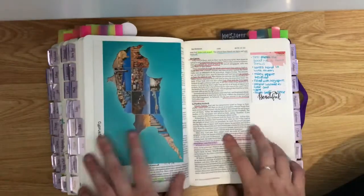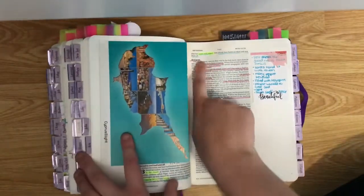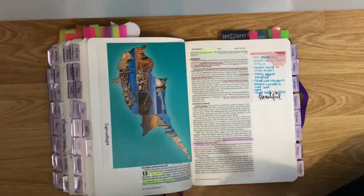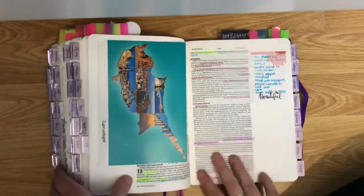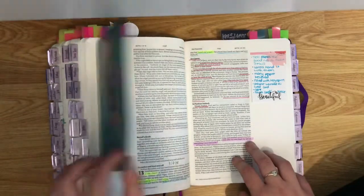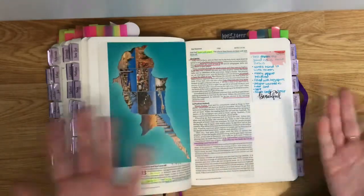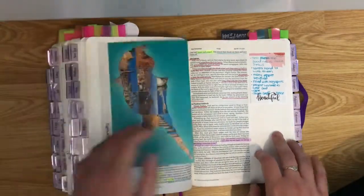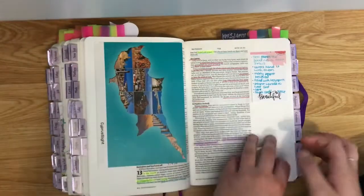I went to Cyprus, which is written about in the Bible, and I wanted to get a postcard because I did day trips to the places that Paul went to. Whenever I go to places that are in the Bible and see the sites, I get a postcard, stick it in, and write what I learnt about that part.